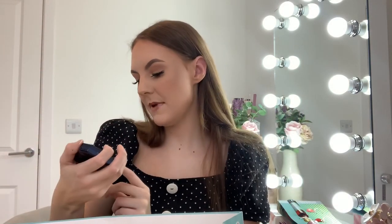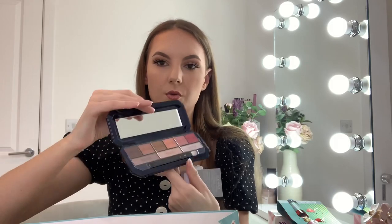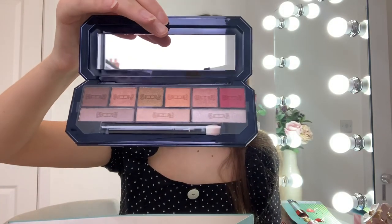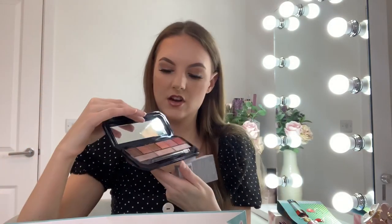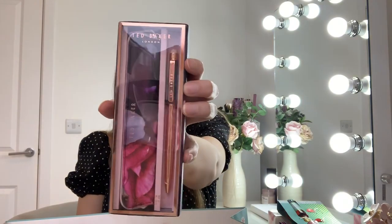I also got this Ted Baker eyeshadow palette — I really like the packaging and it's got all browns and rose gold shimmers in it. And then there's this Ted Baker pen which is a biro and also a stylus, so I can use it on my iPad, which is great for editing. It comes in a little packet and it's rose gold.